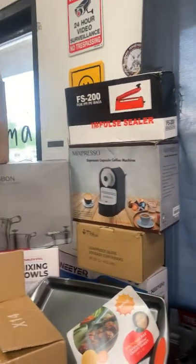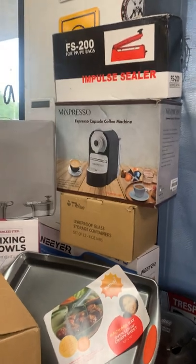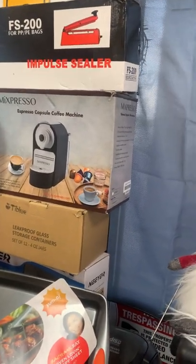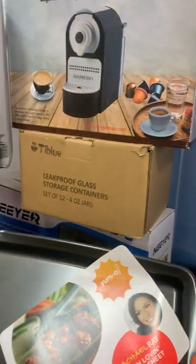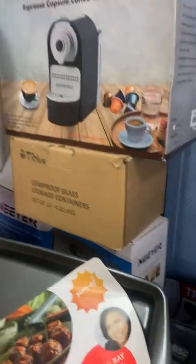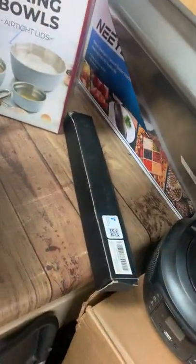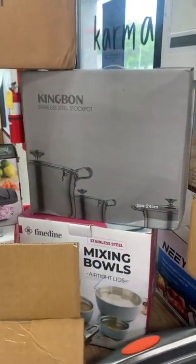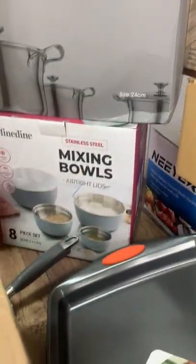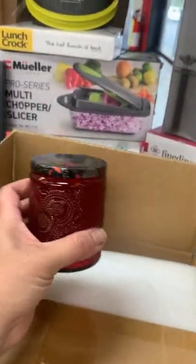We're going to show you what we got. We have an impulse sealer, an espresso capsule coffee machine, leak-proof storage glass containers, a pan, a vacuum sealer, a knife, a stainless steel stock pot, and mixing bowls.